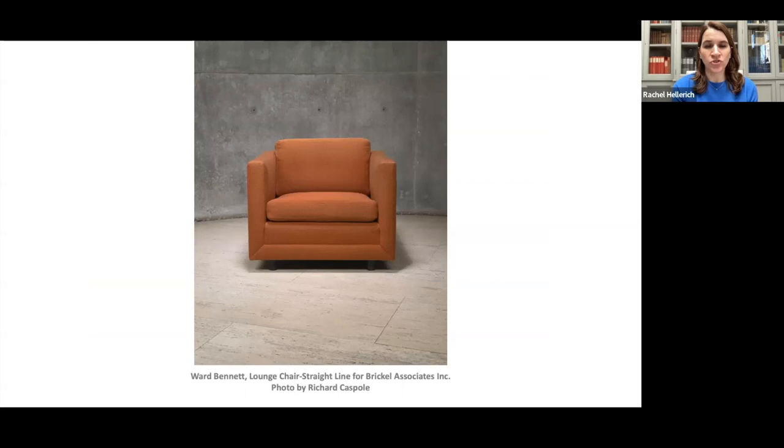And finally we have the lounge chair straight line by Ward Bennett. Also keeping with that 1970s palette, that orange really speaks the same language as the tan Chadwicks. We had many of these lounge chairs from this series and they were upholstered in a variety of different color fabrics made by Boris Kroll in the mid 1960s through the mid 1980s. Bennett was the sole designer for Brickell Associates in New York. Baldwin even had furniture by Bennett in his New York apartment when he first started designing for Brickell. Geiger Furniture acquired Brickell Associates in 1993 and still produces a select group of furniture by Bennett, like his sled chair and I beam table that celebrates his use of industrial materials.